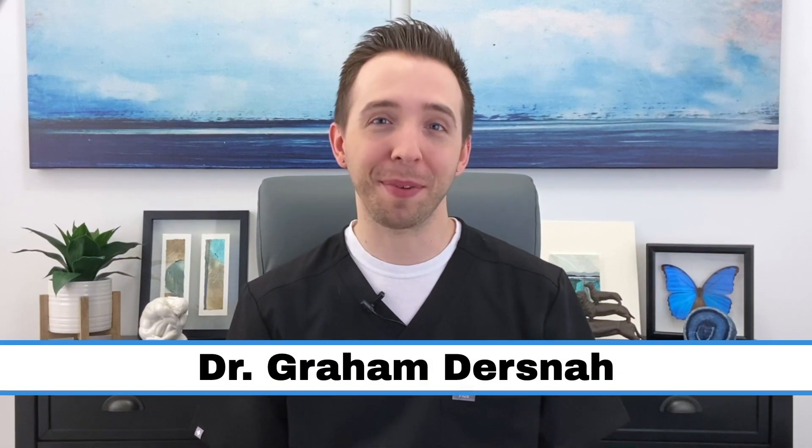Hey everyone, my name is Dr. Graham Dersna. Welcome back to my channel, where we discuss topics related to obstetrics, gynecology, and sexual health. If you find value in these videos, I encourage you to subscribe, like the video, and leave a comment.